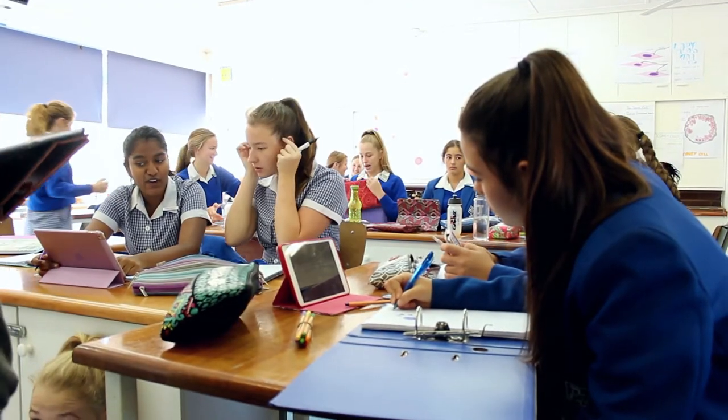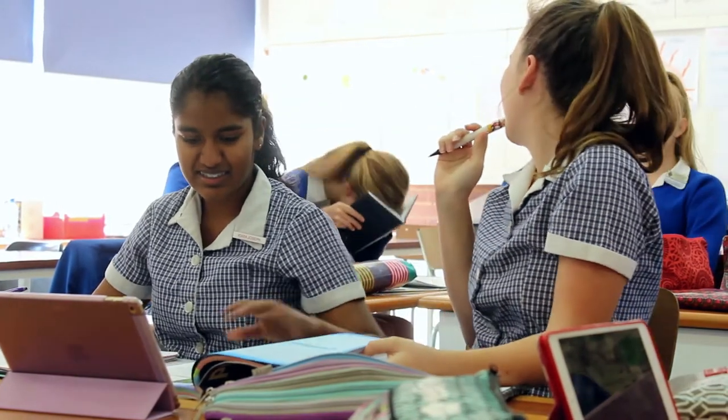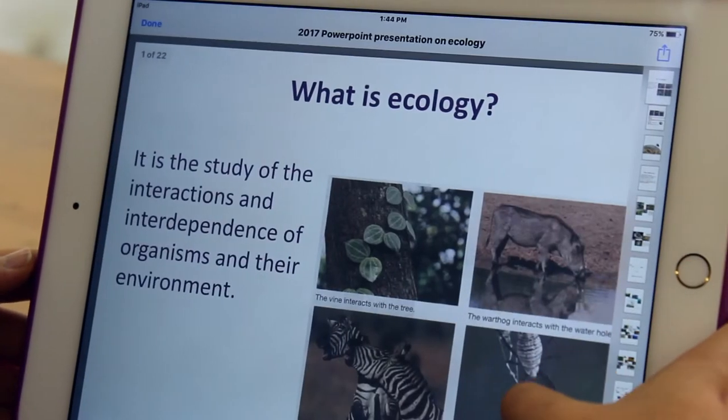It's nice when you're trying to do a group project because you can split the workload — you can give different people different parts of the task and they can go and work on it. Usually when you just print pictures they're all in black and white, but on an iPad they're in colour, which makes it a lot easier. You can instantly download and put a relevant picture onto your notes that makes sense to them right now.